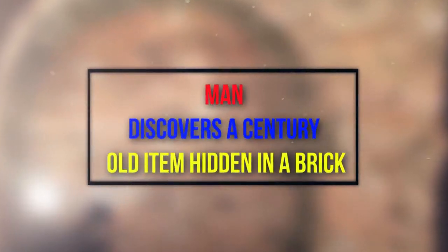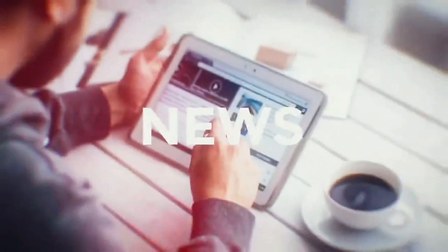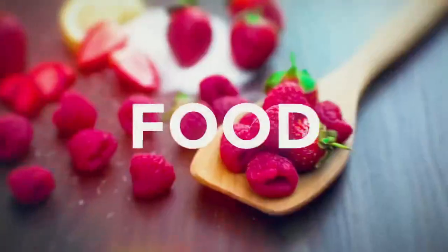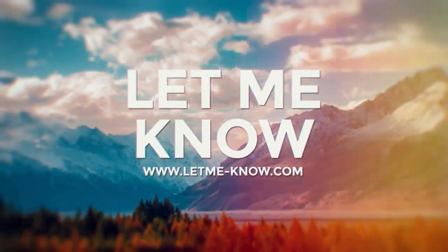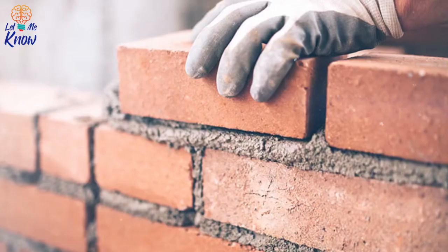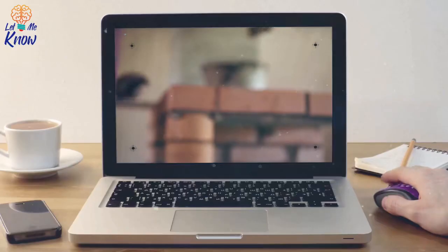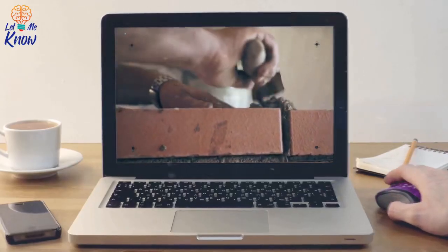A man discovers a century-old item hidden in a brick. Bricks have been used in buildings for thousands of years. When a construction worker was recently working on a home renovation, he became interested in one brick in particular. The brick was stamped with information that allowed the man to trace it back to its origin. What he discovered about the brick was shocking enough, but then he learned that something amazing was inside it.